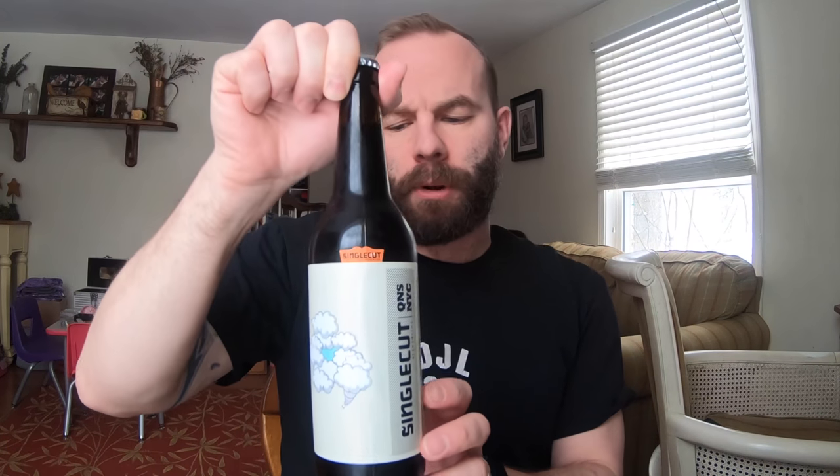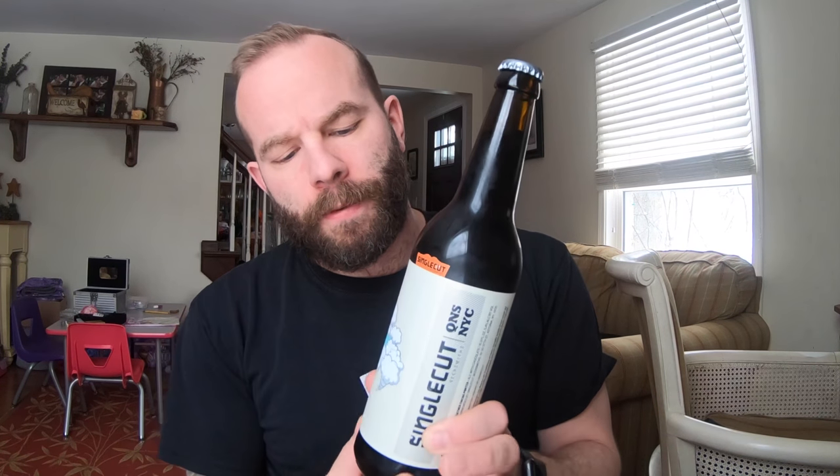How's it going everybody? It's Brian with Buffalo Beer Reviews. It's a very snowy March 14th and I'm going to do a birthday video for myself, so cheers to that. Today we're going to take a look at something I got myself a couple of days ago, probably a week ago. I'm finally going to make it into a video — it's the Single Cut Thinking About the Weather Cocoa Porter.